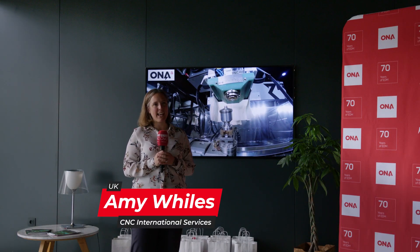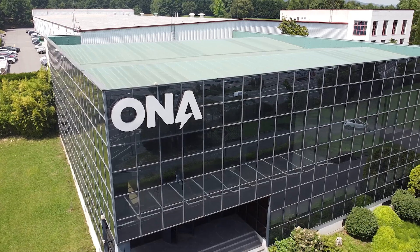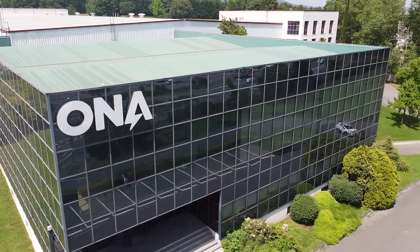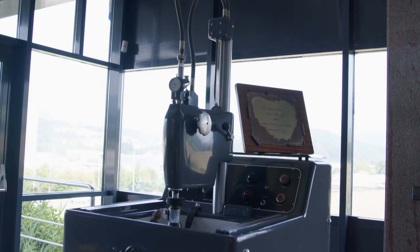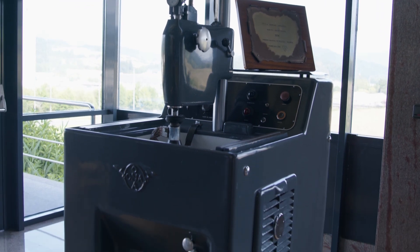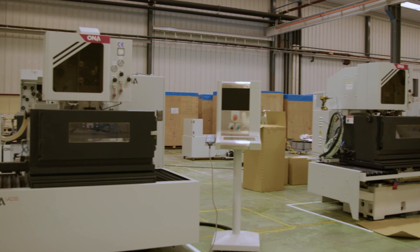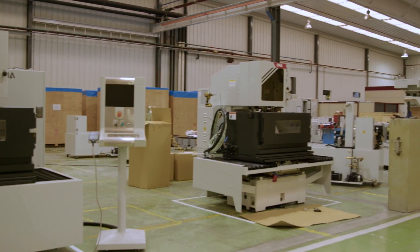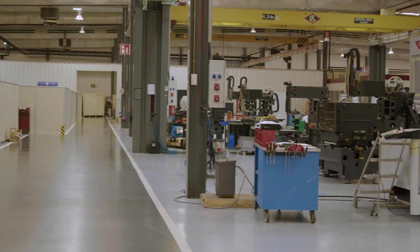I'm Amy from CNC International Services, the UK and Ireland agent for Ona EDM. We're here today at their facility, and there's one of their original machines on display from 1956. Ona is celebrating 70 years of manufacturing, and currently they have over 15,000 machines installed across 60 countries, so as you can tell they're a very well-established and supported supplier of EDM.